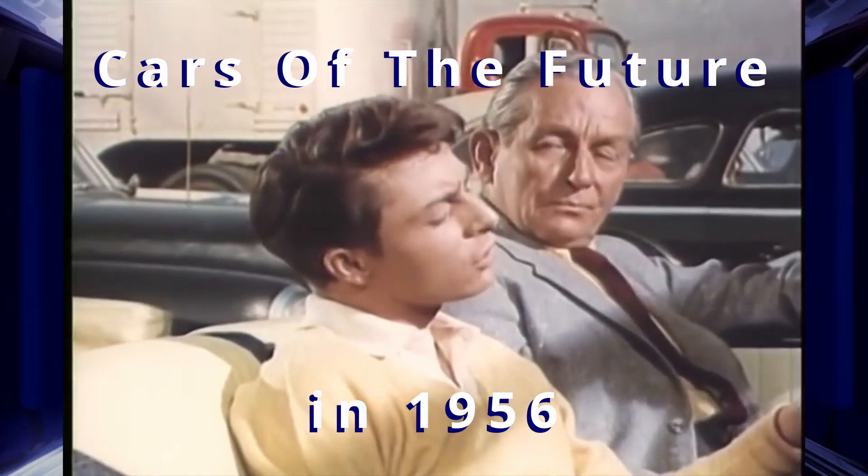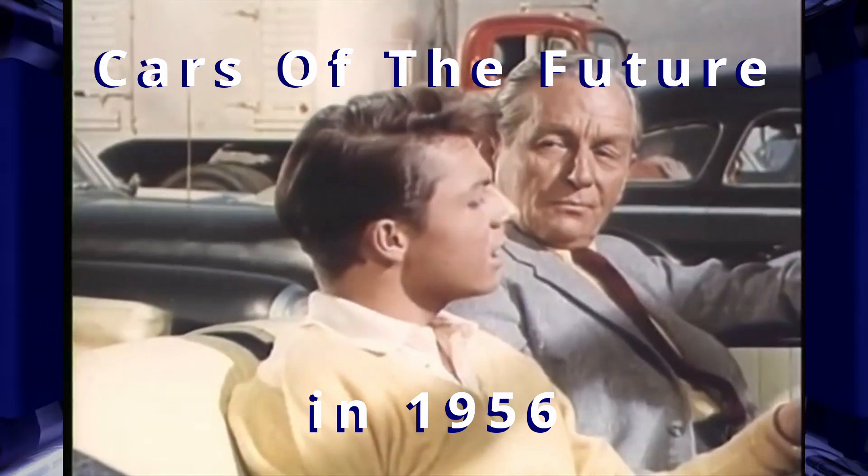I wonder what we'd hear if I turned on the switch and we're driving along in 1976.